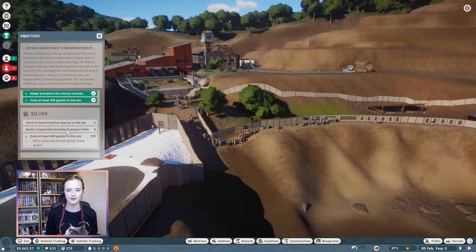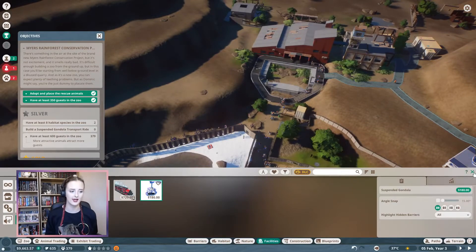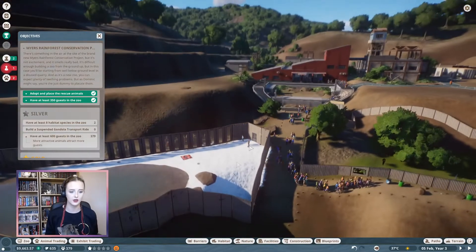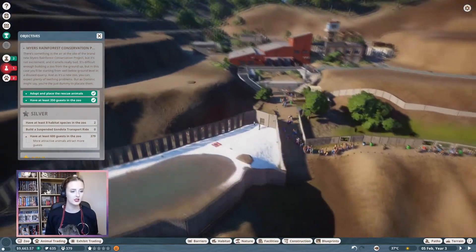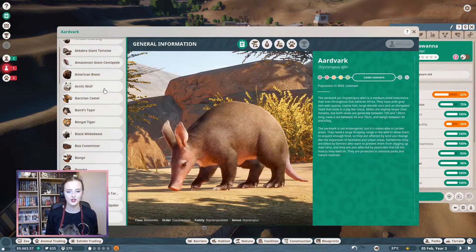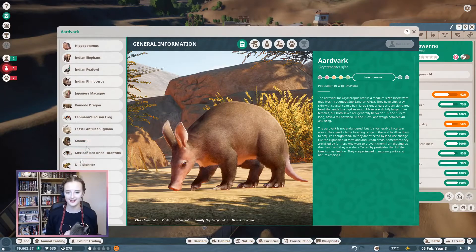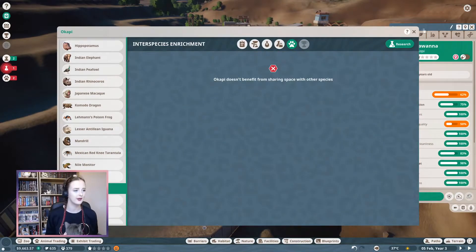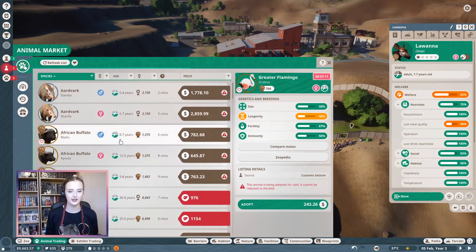For Silver, we need eight habitat species in the zoo and we need to build a suspended gondola ride, which I assume is going to be rather expensive. It's quite a big park, but I don't think we need the gondola ride yet. I think we need to work on getting more species in the zoo first. So these okapis - I've checked how to pronounce them.